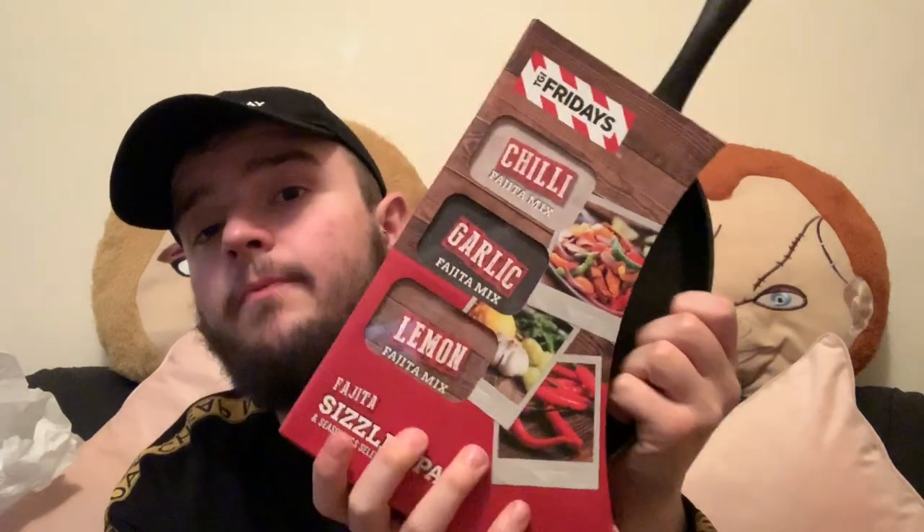My mum picked up this TGI Fridays Vegetable Sizzler Pan and Season Selection — Boots has a really good sale on at the moment. In the set you get a chopping board, the fajita pan, a chili fajita mix, a garlic fajita mix, and a lemon fajita mix. Really excited to start using that one.